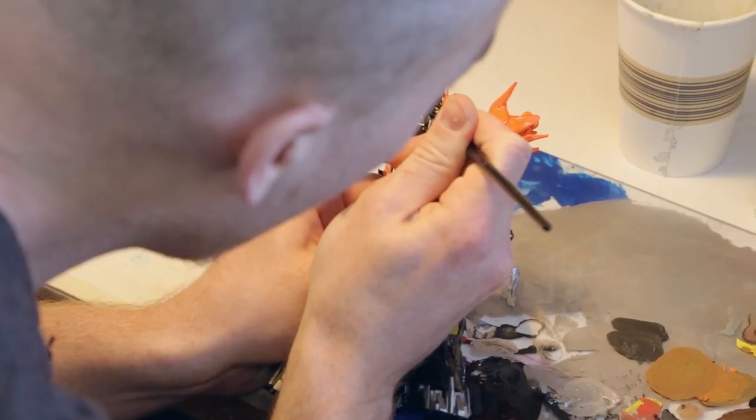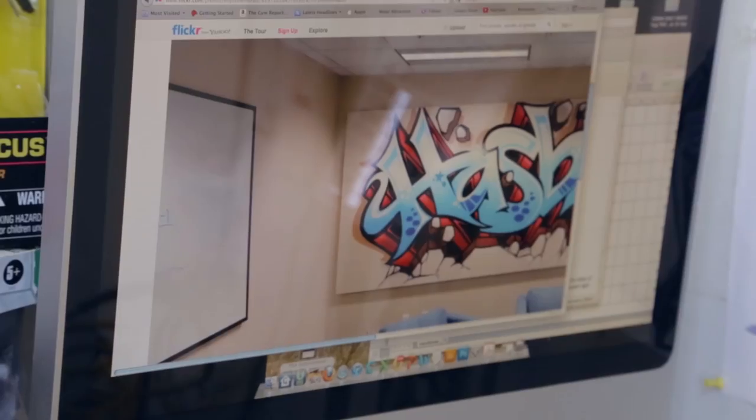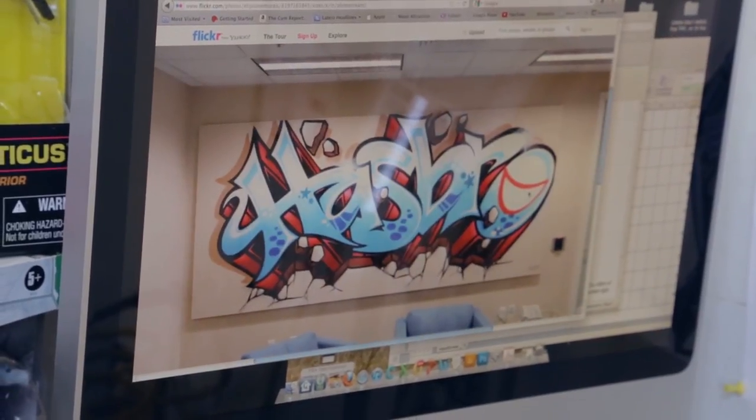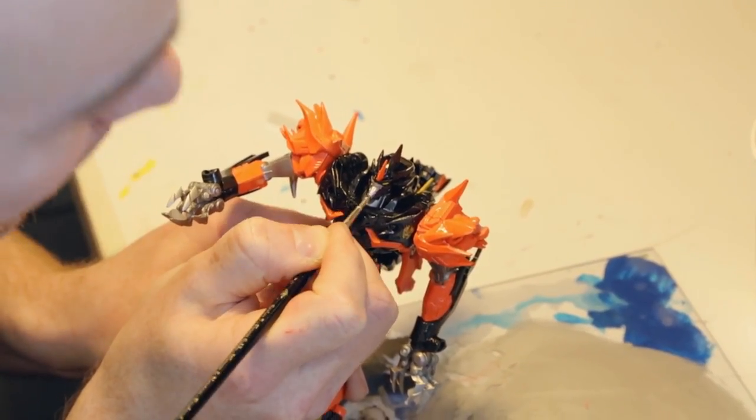I'm Mark Maher, transformer model artist. My background is actually a graffiti background. A lot of the spray techniques, a lot of the airbrushing, a lot of the hand painting — it was actually a natural transition for me.